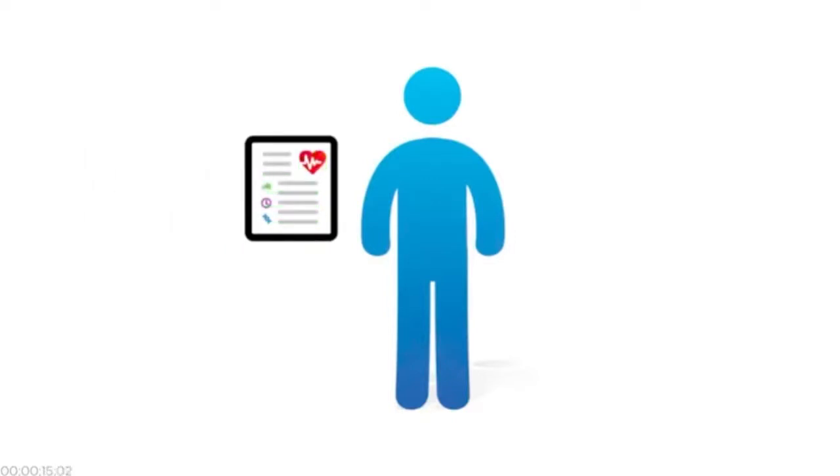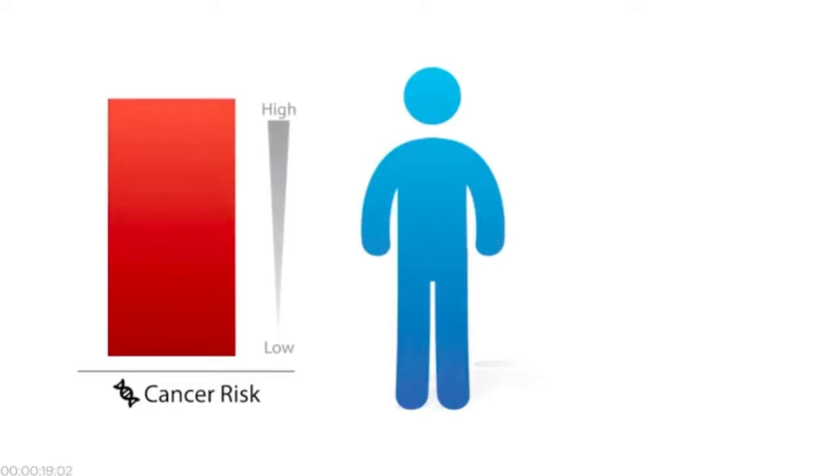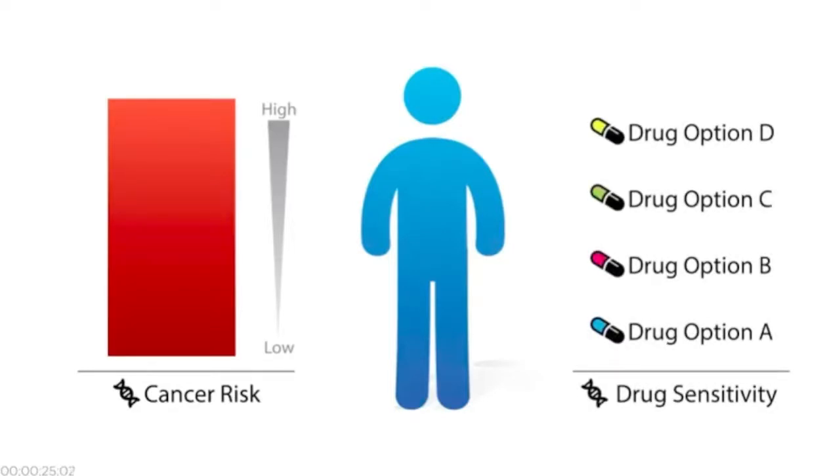For example, if your genetic information showed an increased risk for certain cancers, they could recommend a specific screening plan. If your genetic information showed you wouldn't respond well to a medication, they could prescribe you a different one.